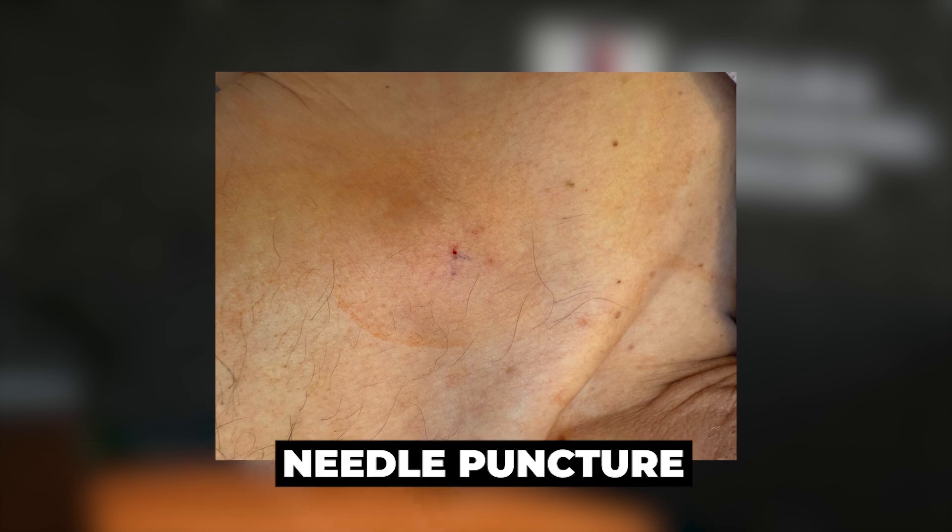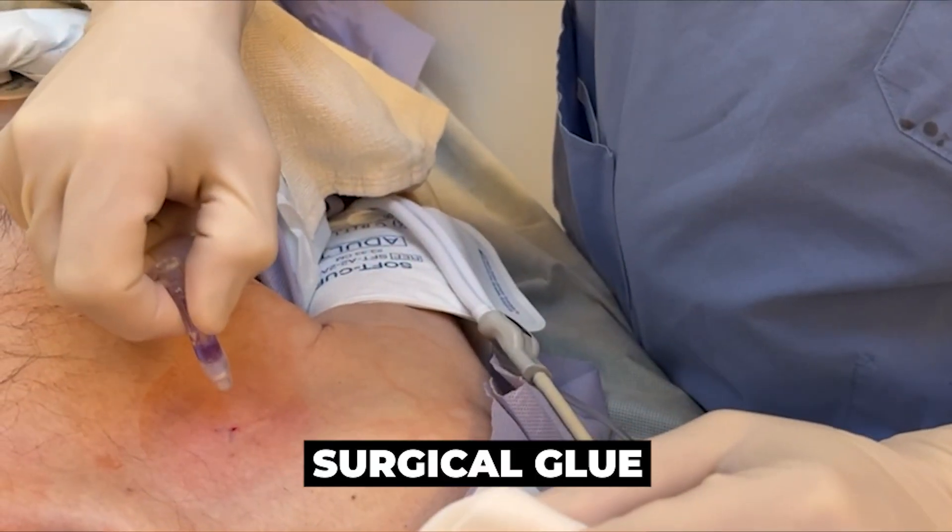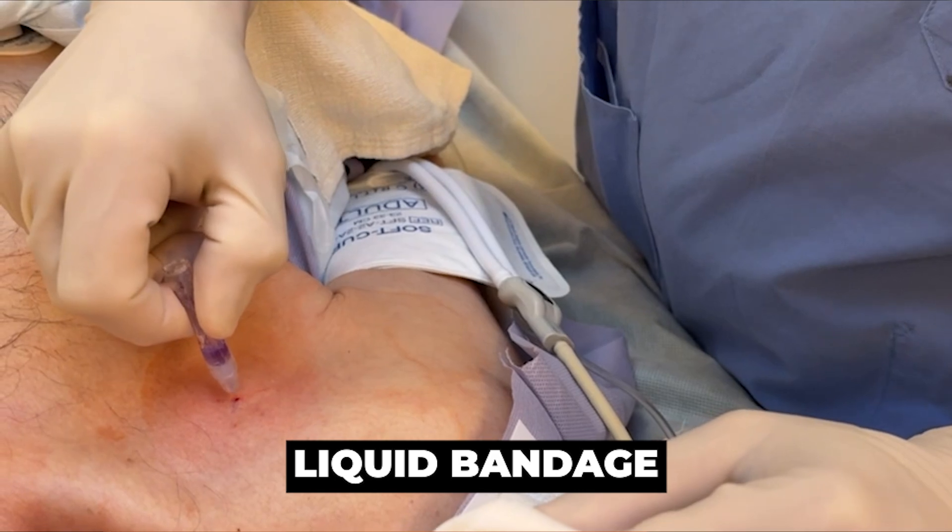The biopsy site is usually just a needle puncture, like an IV puncture. We usually don't even use a dressing — just a drop of surgical glue, also called a liquid band-aid. If everything is okay, you can peel it off the day after the biopsy, or it will fall off by itself in about a week.